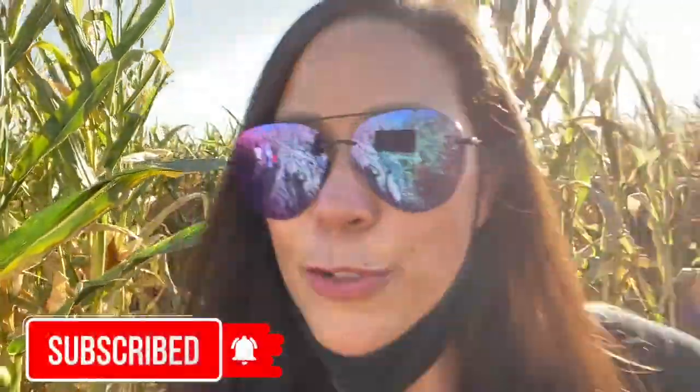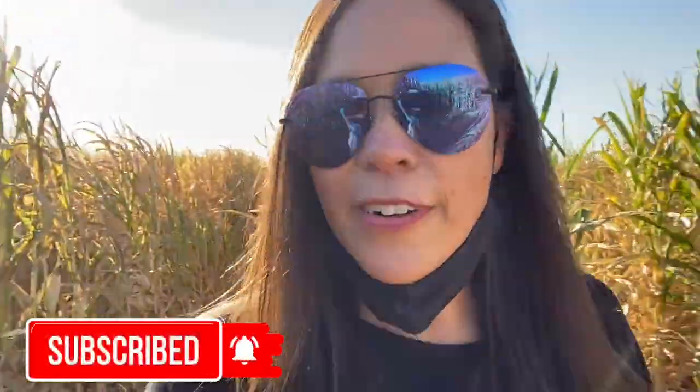As you can see I'm going through the maze. Click the subscribe button down below if you haven't already and get notified every time I have a new video out. Enjoy and happy Halloween!